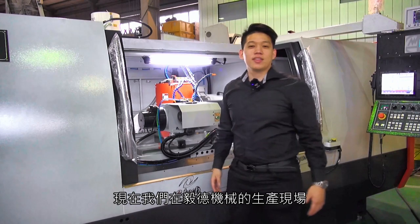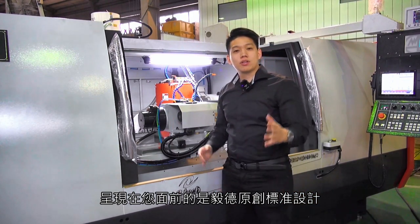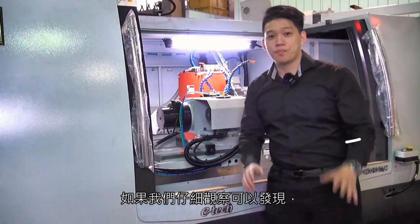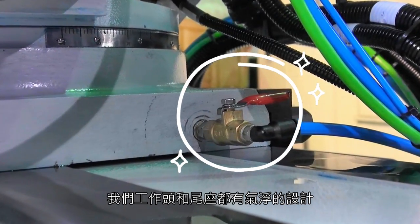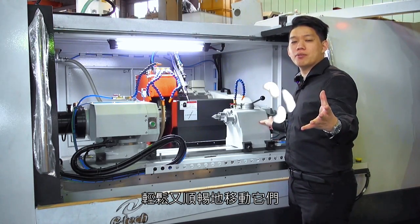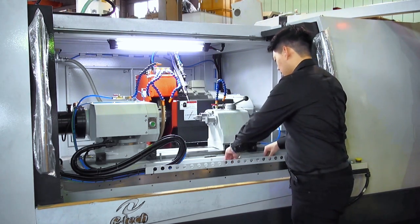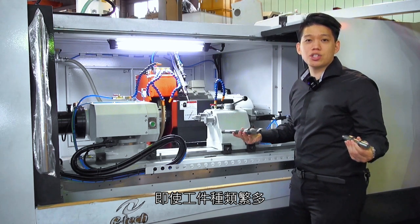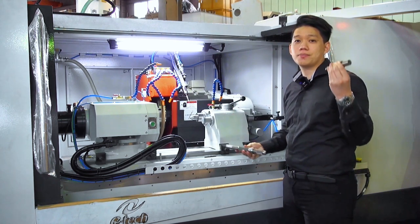Now we are at an ETEC production site. What is in front of you is our original and standard design. If we look closely, although we have air float design on both our work head and tail stock, they can help the operators move them around the table easily and smoothly, even under the condition of a variety of workpieces when the workpiece length is different.